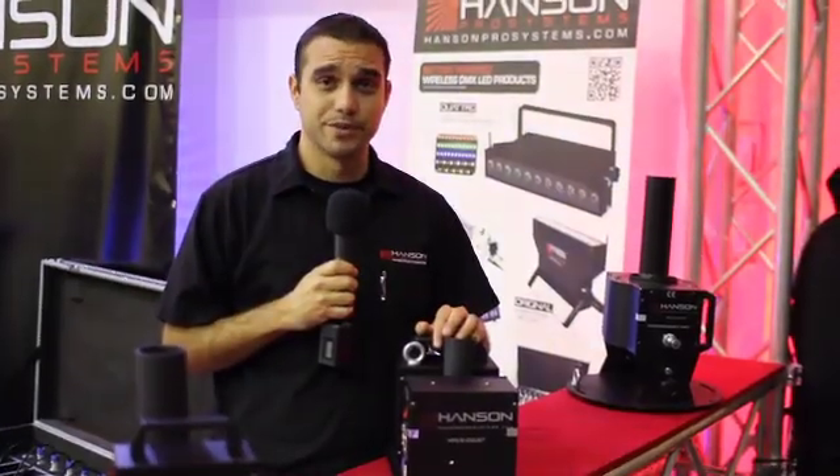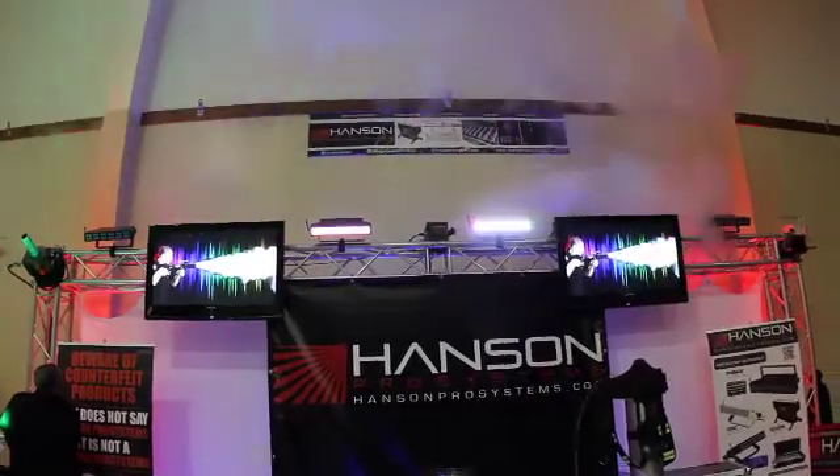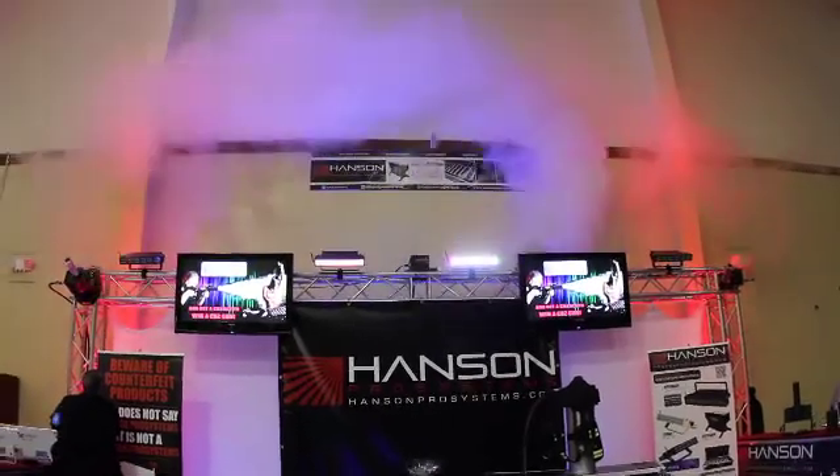Let me show you a very cool product from Hansen Pro Systems — the HPS Swinging CO2 product. What's cool about this product is it gives you the ability to swing 180 degrees from left to right, creating a very cool CO2 effect.